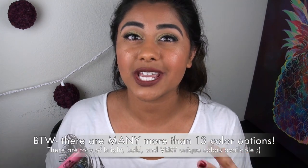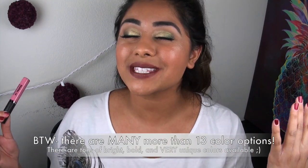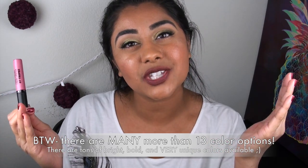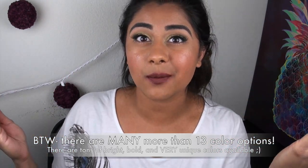Today I'm going to be doing my classic review video style. I will be talking about the product, the price, and the packaging. I will be doing individual lip swatches of all 13 shades that I have, and of course I will be giving you guys the pros, the cons, and then letting you know if they are worth the hype.